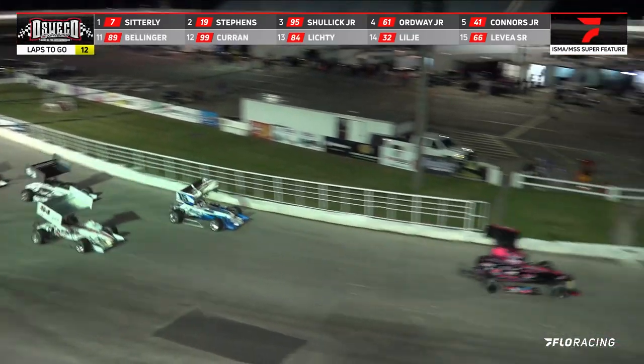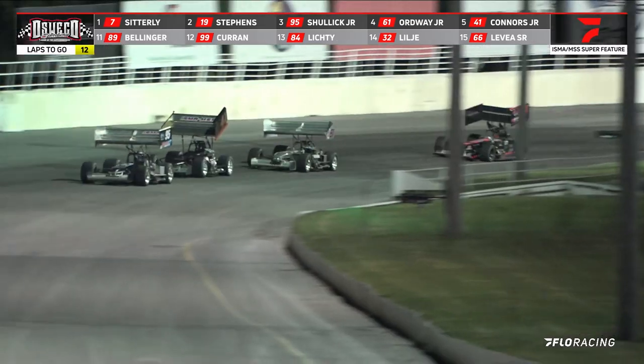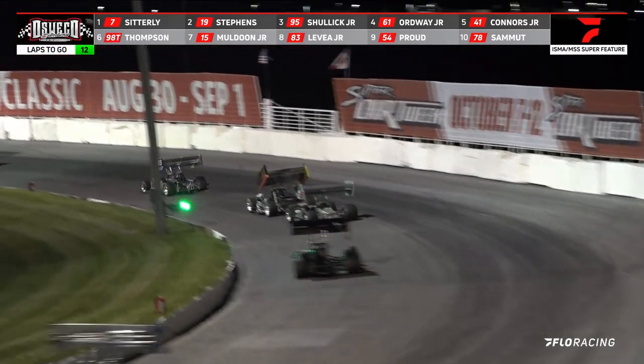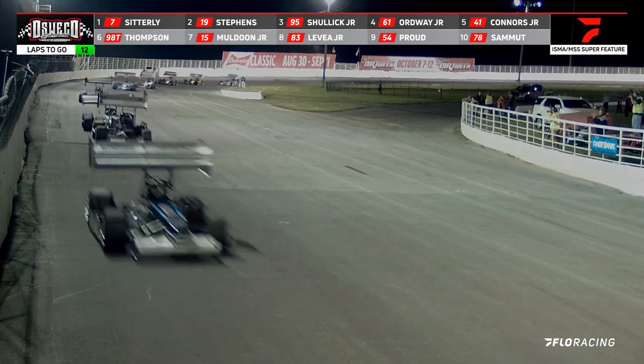Stevens takes the lead quite easily. Connors goes to third, getting around the 61 of Ordway on the restart. But here's Ordway looking back to the outside — no room out there, so he stays in behind the 41.